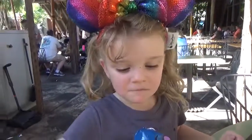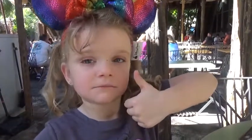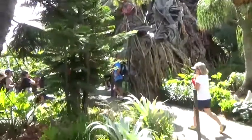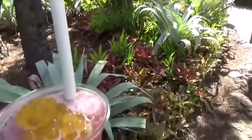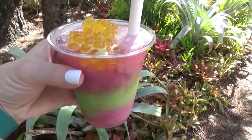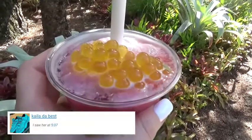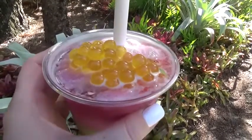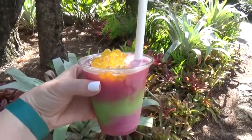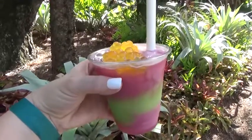When it came to the blueberry dessert, Lily thought it was really good, but nobody else liked it at all. Before we left Pandora, I wanted to get a special drink for us all to share — it was so hot that day. This drink is called the Night Blossom, and it's a non-alcoholic drink. It looks kind of weird but pretty at the same time. It was a mixture of limeade, apple, and pear flavors, and I really liked the orange boba balls on top, but the kids thought they were a little weird.